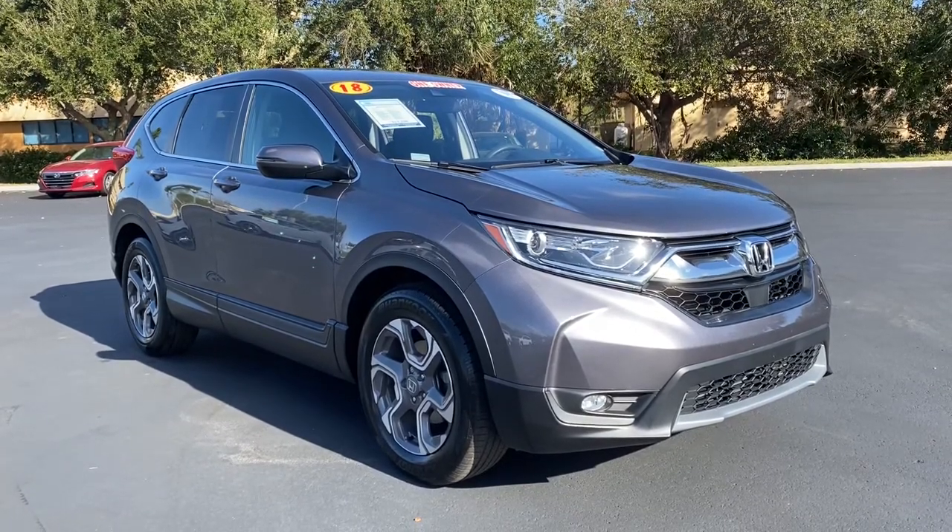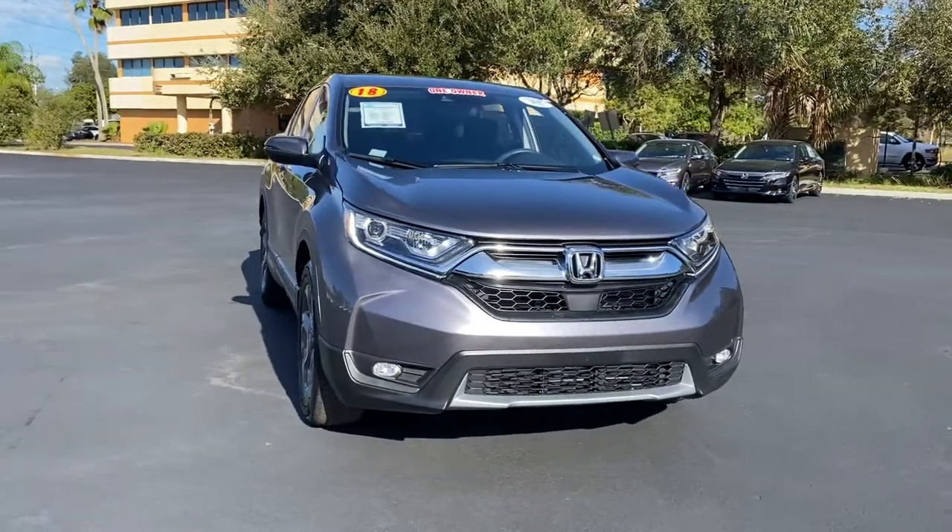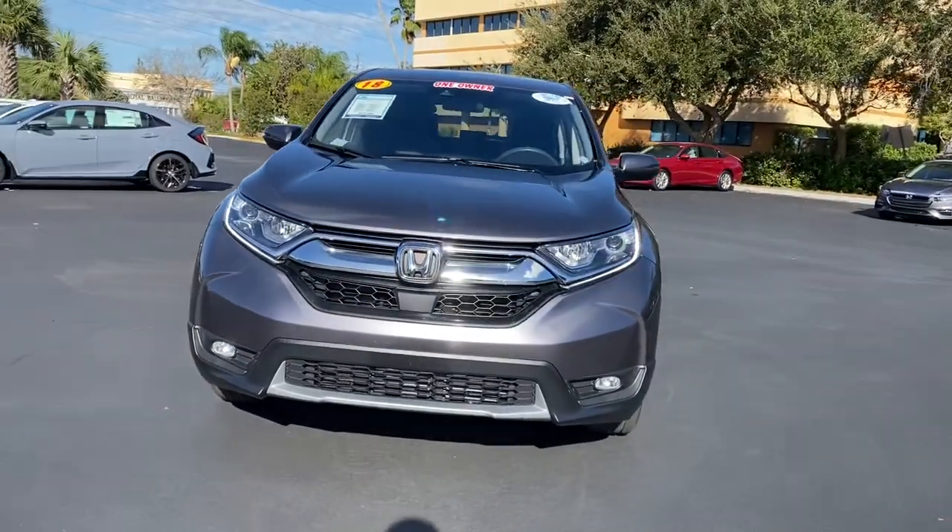You just found the 2018 Honda CR-V. With less than 20,000 miles on the odometer, this vehicle stands out from the rest.